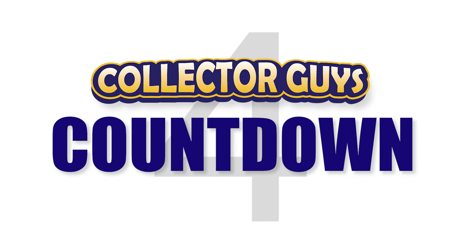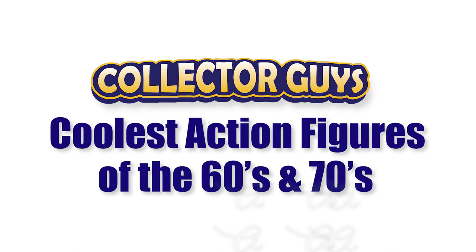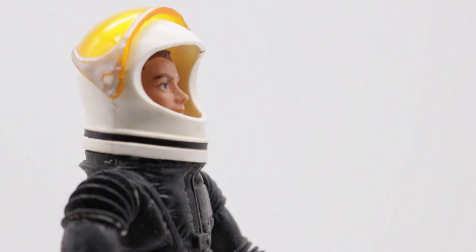This is a Collector Guys countdown of the coolest action figures of the 60s and 70s. This is my opinion — I would love to hear your list. Number three: Major Matt Mason.